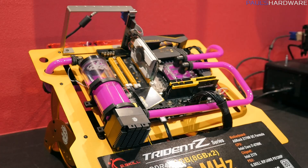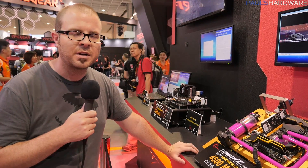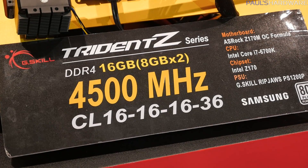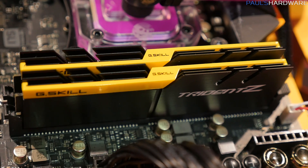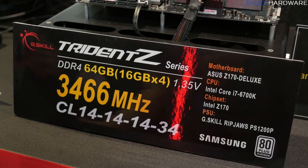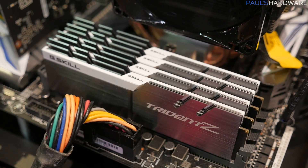Speaking of really fast memory, how about the fastest memory kit they have at Computex? That's this one right here — yellow and black. I kind of like the yellow and black; it looks pretty cool. I kind of want to make a yellow and black build now. Anyway, 4500MHz, CAS latency 16, and these are 8GB DIMMs as well, sitting in a Z170 OC Formula from ASRock — some screaming fast memory. The last kit on this line: 3466MHz, 64GB with CAS latency of 14. That's some tight, tight timings.